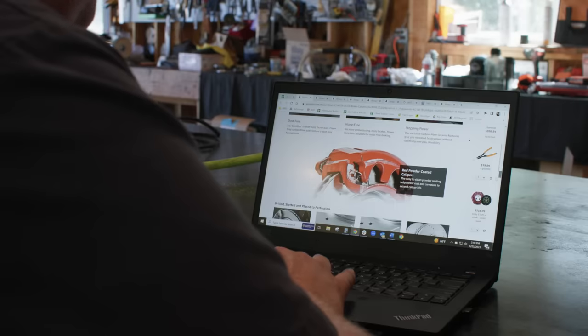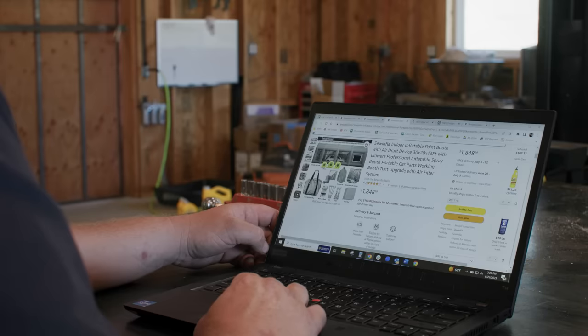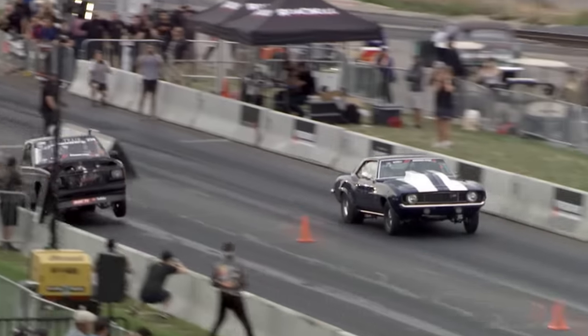We're going to be working with Amazon throughout this build. Amazon's cool because you can basically restore a car, outfit a shop. We ordered a lot of stuff from Amazon — cylinder heads, and we got a paint booth coming from Amazon, it's inflatable. We usually paint in the barn, drop tarps, but this time we're going to have a nice clean painting area. No bugs in there. We've got a lot of work to do before Roadkill Nights in Detroit, so let's get started.